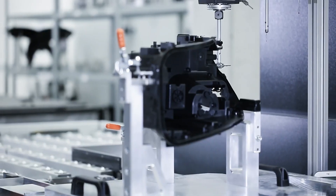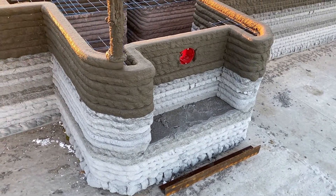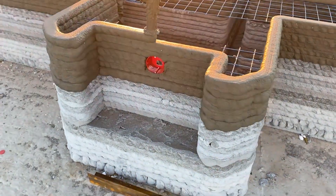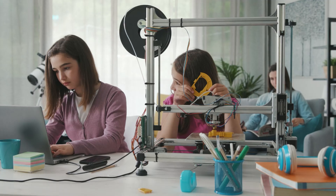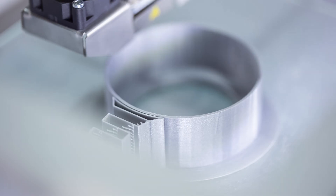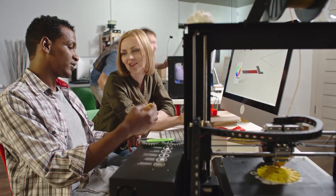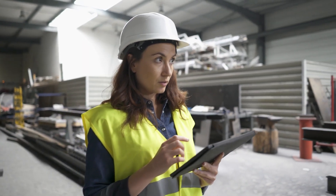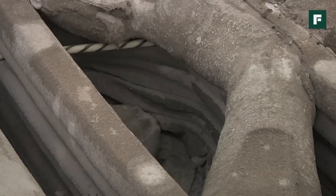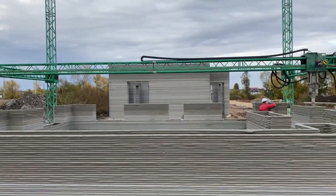Such solutions have long been described in science fiction, where buildings are erected in days using special robots. The convenience of 3D printers was understood even with small plastic models — when you could print a needed part for a toy car at home instead of going to a store. Construction engineers then began thinking about how to apply this technology in their field. It is worth noting that this invention is truly useful, and hopefully in the future more 3D printers will print homes for those in need, making construction as cheap as possible.